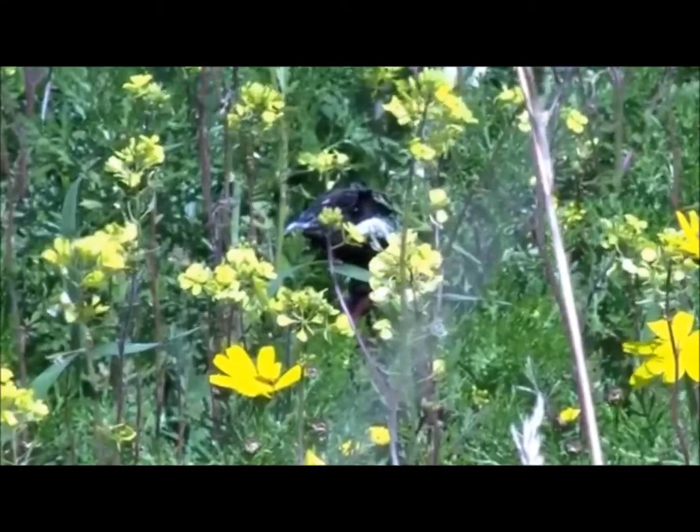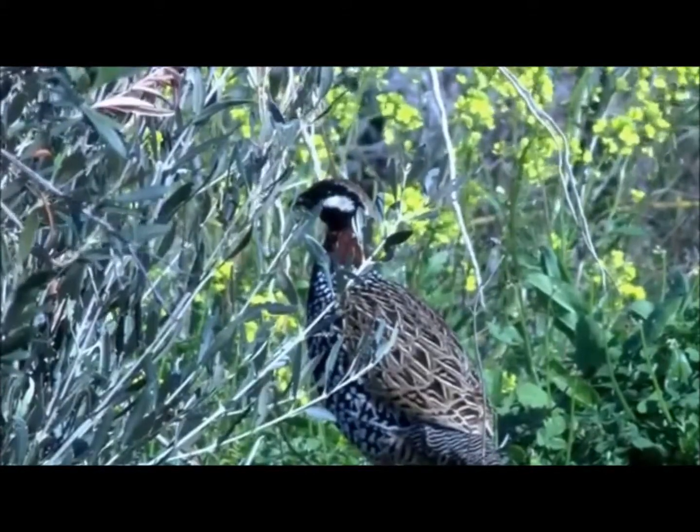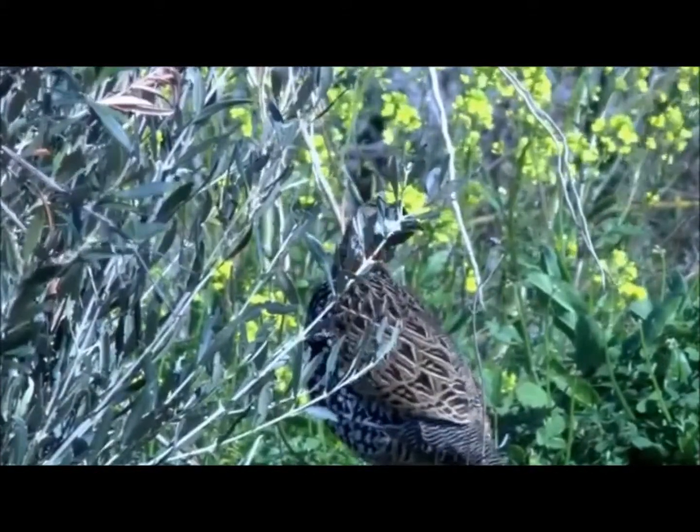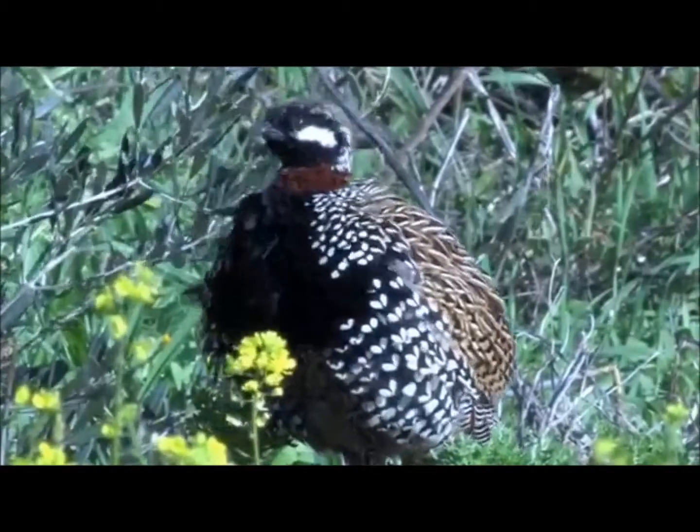The black francolins also live here, hiding in the thick vegetation. They are usually found in the lower reaches of the valley, near the village of Episcopi. Cyprus is the only European country where francolins occur.